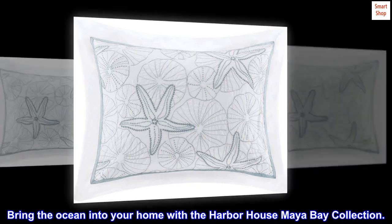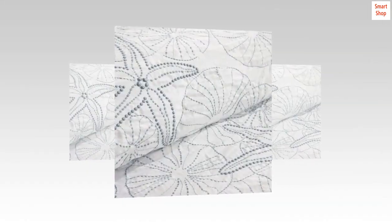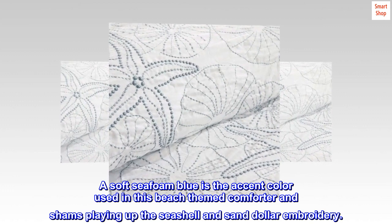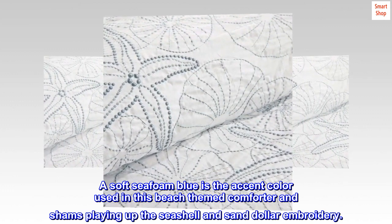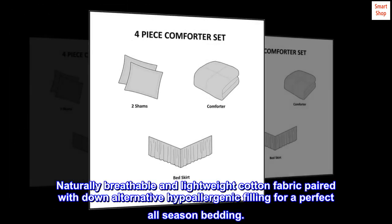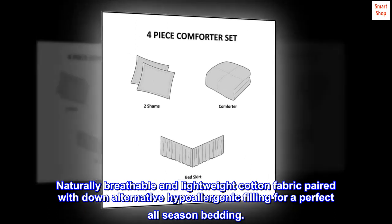100% cotton imported. Bring the ocean into your home with the Harbor House Maya Bay collection. A soft seafoam blue is the accent color used in this beach-themed comforter and shams, playing up the seashell and sand dollar embroidery. Naturally breathable and lightweight cotton fabric paired with down alternative hypoallergenic filling for a perfect all-season bedding.